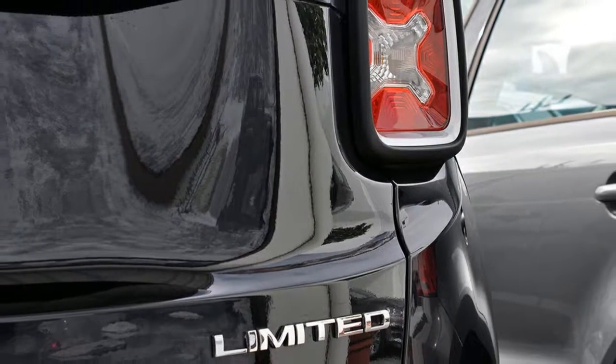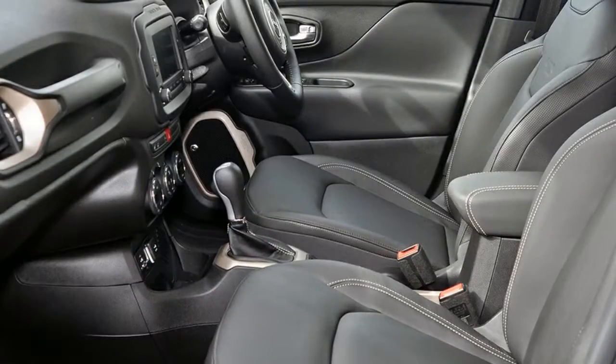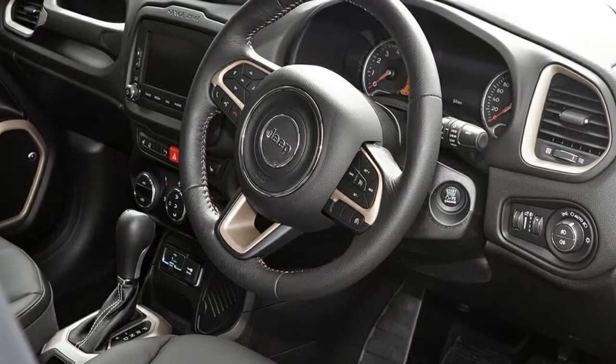The attractive black exterior is complemented by its stylish interior. This vehicle has all the features you could dream of: remote central locking, cruise control, and alloy wheels.